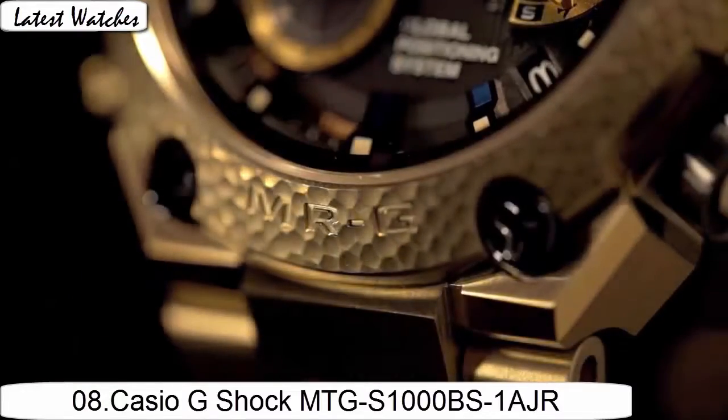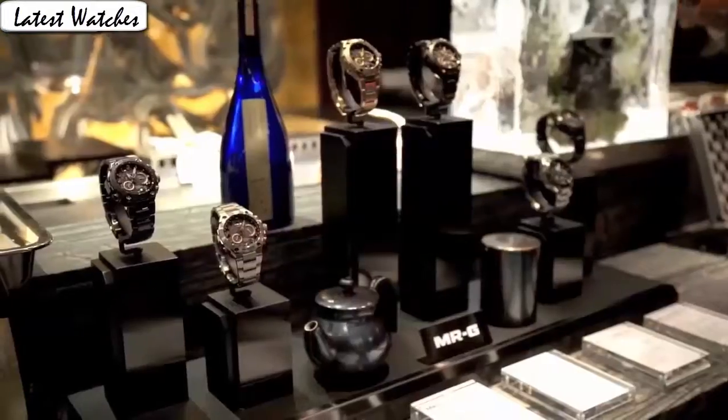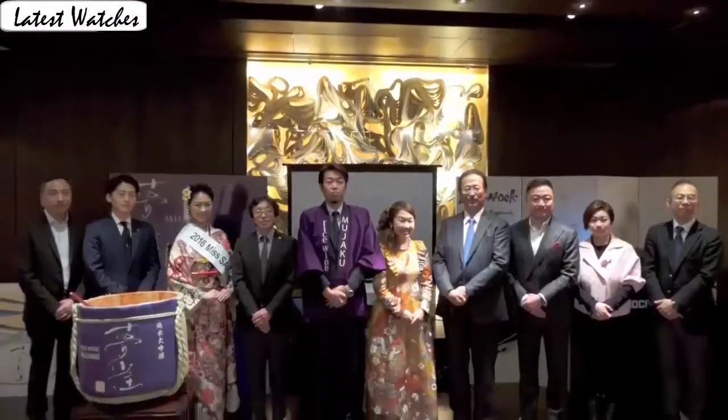Item shape round. Dial video material type: anti-reflective sapphire. Display type: analog. Case diameter 5.4 cm, case thickness 15.50 mm. Band material: resin, band color black.